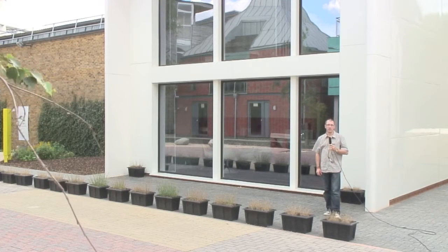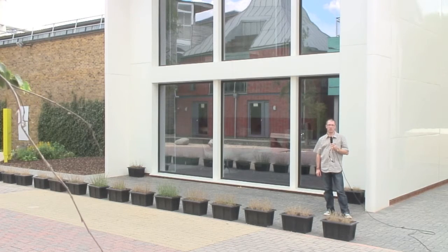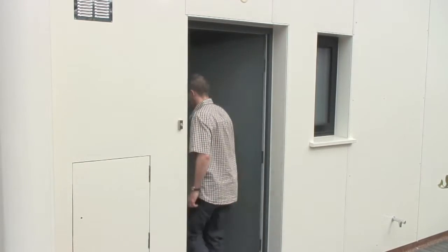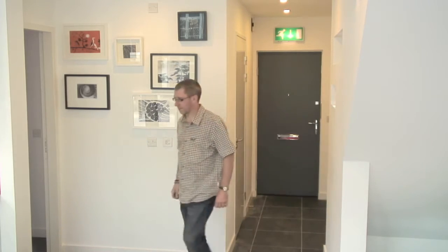We are now going to go inside the Cub House and talk to the designer of this exciting new building, Charlie Greig. The front door is round the back, so bear with me. I'm now here with Charlie Greig, the designer of the Cub House.